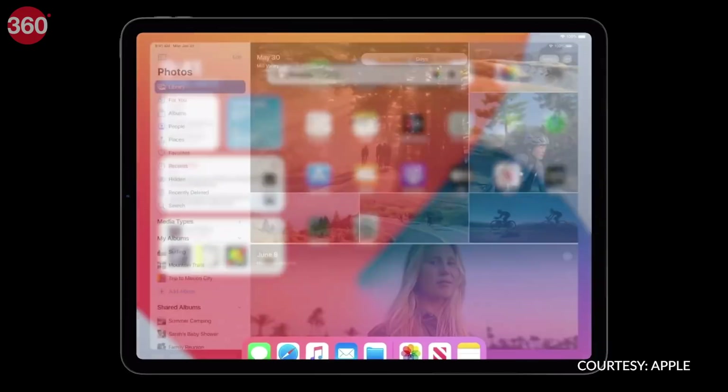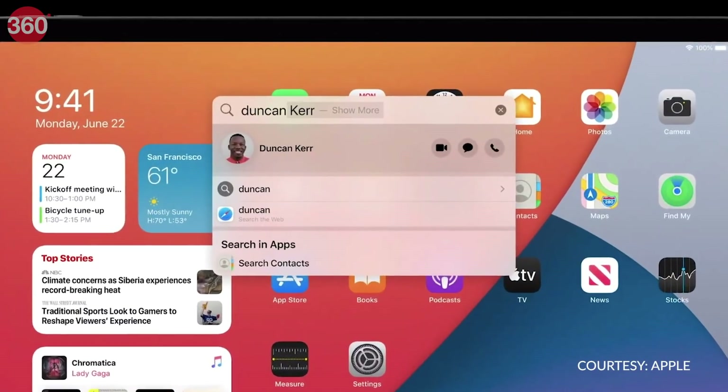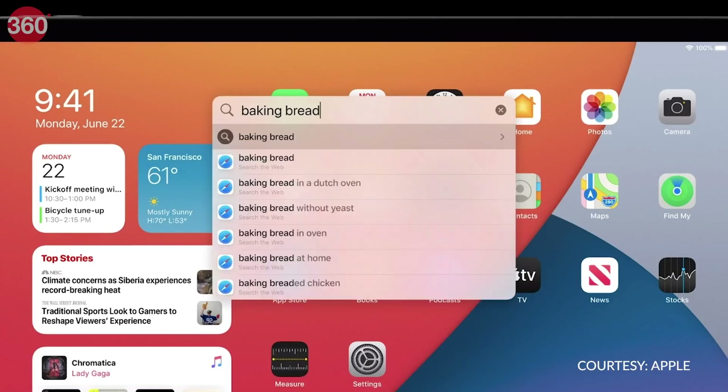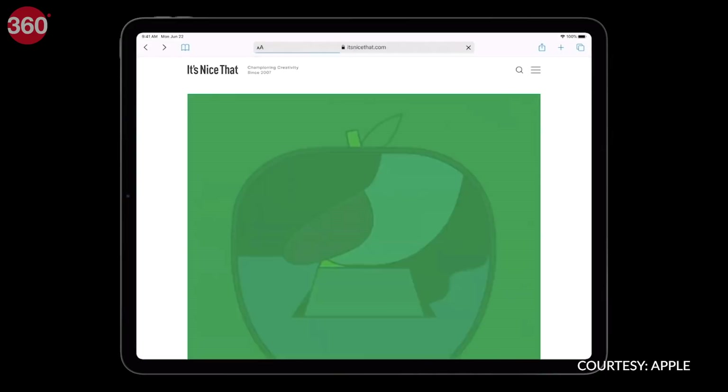iPadOS has a few nifty additions and my favorite is Universal Search. You'll be able to start a search from the home screen or from inside an app. With Universal Search, you can look for anything on the iPad — from a document to a contact or even something within an app, as long as the app implements this feature.